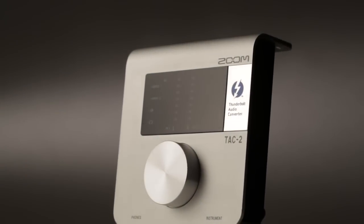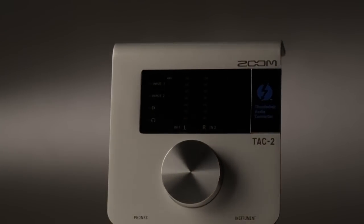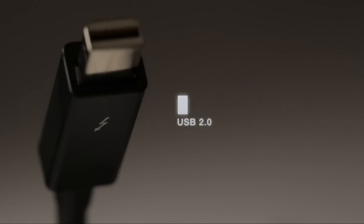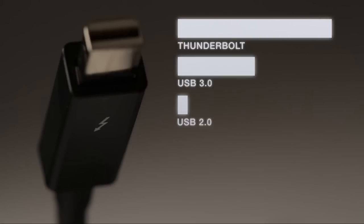Step into the future of recording. The ZoomTAC-2 audio interface, powered by Thunderbolt — 20 times faster than USB 2.0 and twice as fast as USB 3.0. Thunderbolt is the most advanced interconnection technology ever.